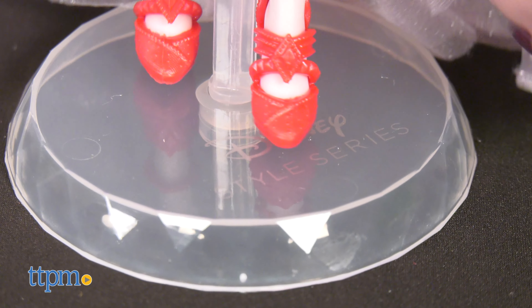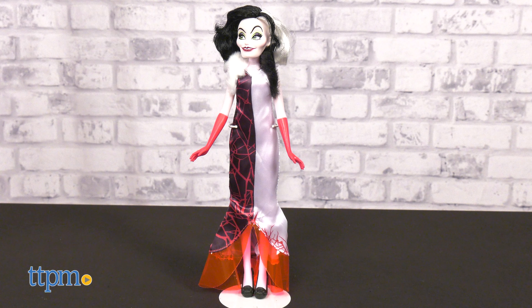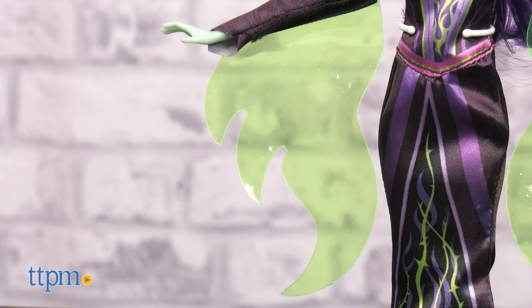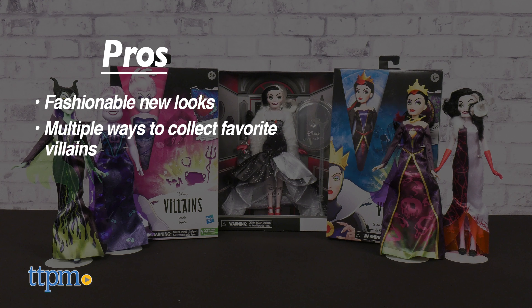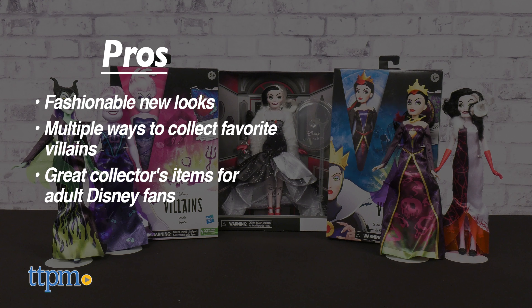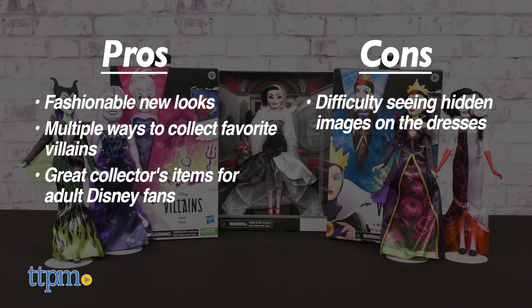Here's why I think kids will have just as much fun collecting and playing with the Disney villains as they do the Disney princesses. The pros are the fashionable new looks, there are multiple ways to collect your favorite villain, and these make great collector's items for adult Disney fans too. The only con I experienced was difficulty seeing hidden images on the dresses, but I still give these dolls 4.5 stars.